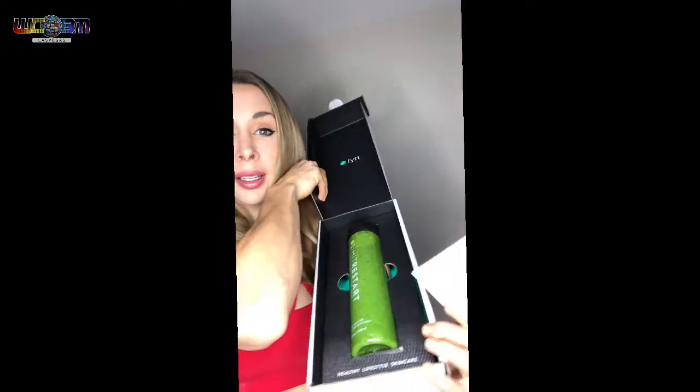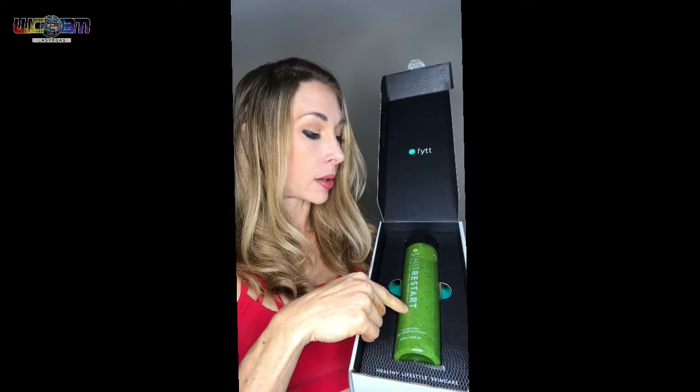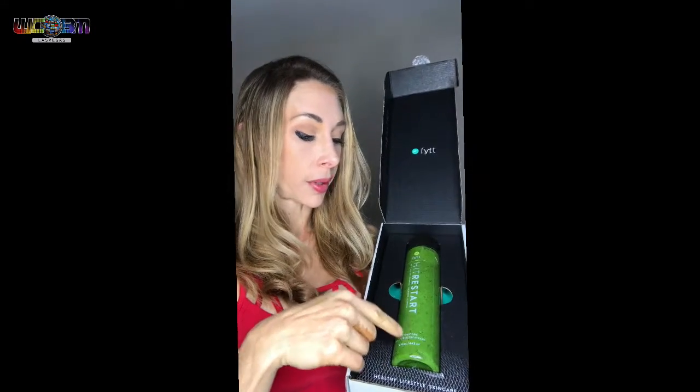My next product review is with Fit Beauty, which is so cool because it is actually a green smoothie for your skin. This is Hit Restart. It's made out of kale, spinach, spirulina, cucumber, and flaxseed.